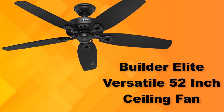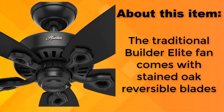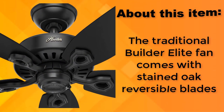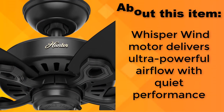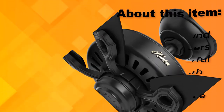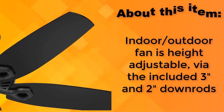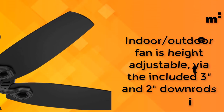Builder Elite Versatile 52-Inch Ceiling Fan. The traditional Builder Elite fan comes with stained oak reversible blades. The Whisper Wind Motor delivers ultra-powerful airflow with quiet performance. The indoor/outdoor fan is height adjustable via the included 3-inch and 2-inch down rods.